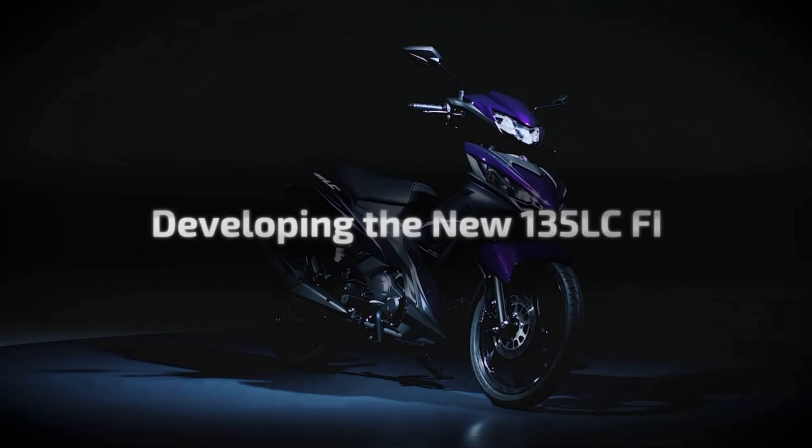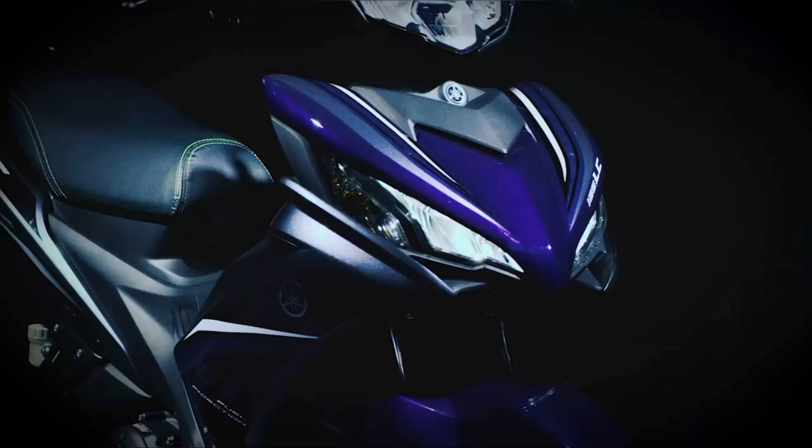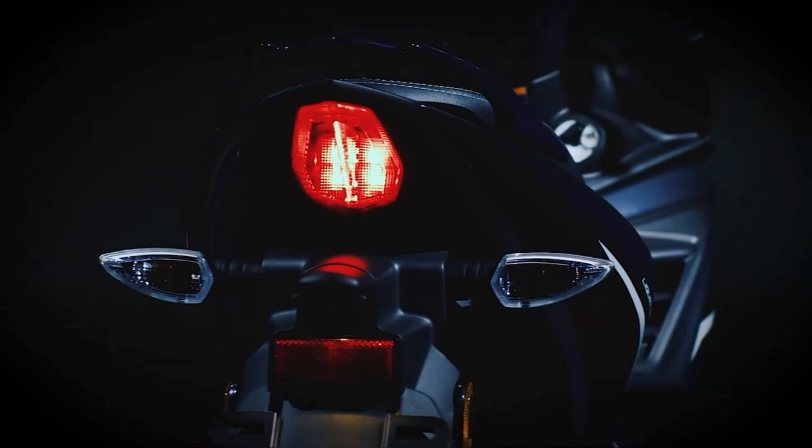We are proud to present the 135 LC FI, the next generation of the market's leading auto clutch moped — one that always provides the rider with a unique experience and a product of our never-ending challenge for new advances and innovation.